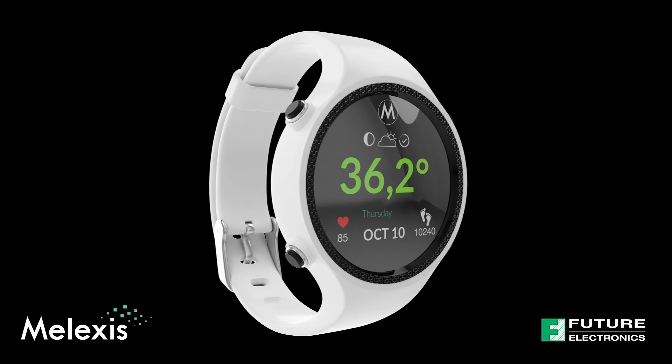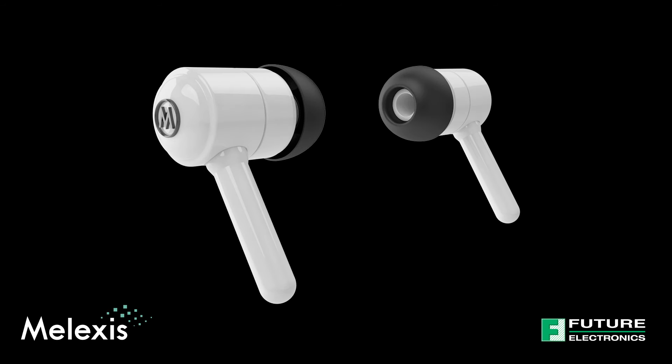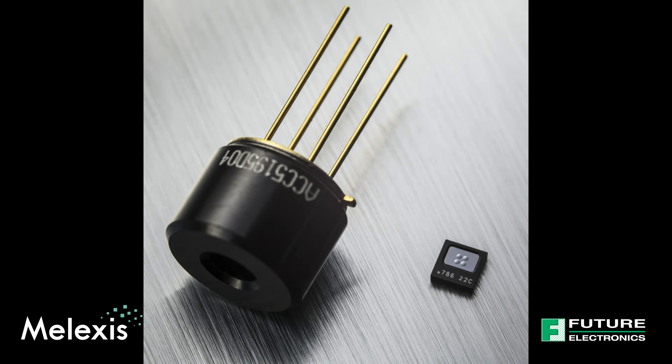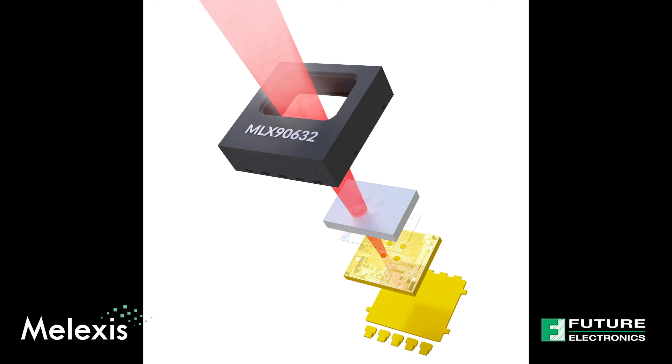How can temperature sensor cost, accuracy, and size make or break the viability of an application? Find out more with me, Todd Baker, as I walk you through the industry trends in temperature sensors and discuss the next generation of thermal monitoring.